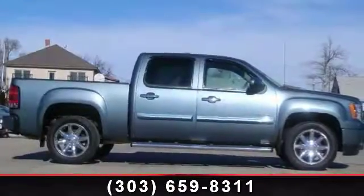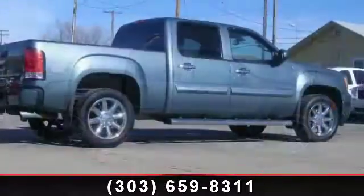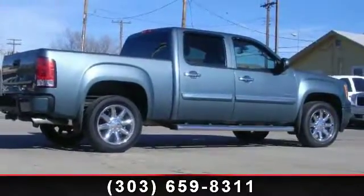Imagine yourself in this 2011 GMC Sierra Denali. If you are looking for an automobile with great features, look no further.